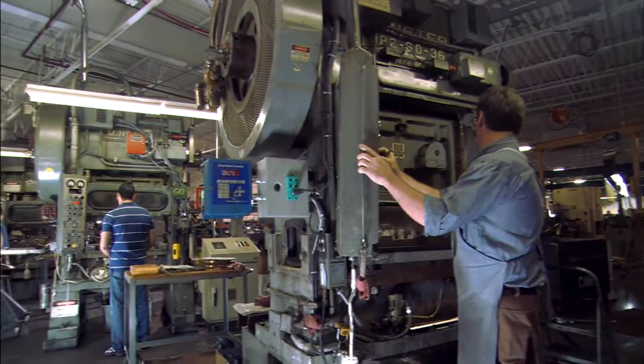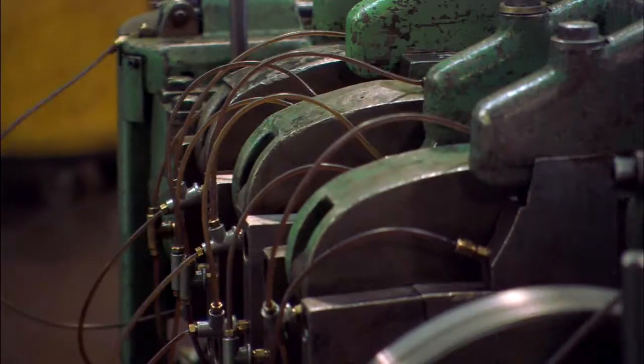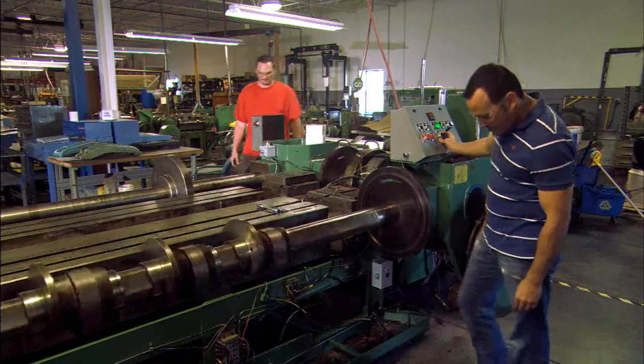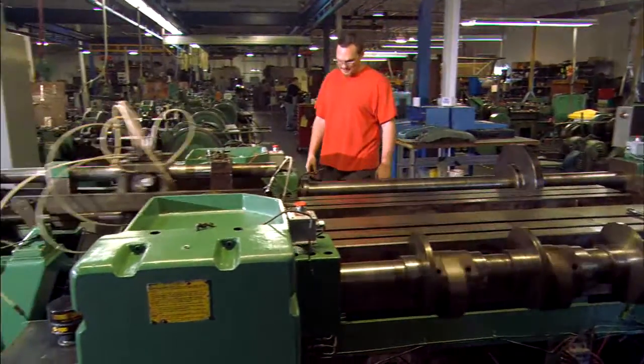Our stampings department consists of two different types of machines: punch presses, which go up to 60 ton, and then our very unique multi-slides. CAR Engineering is the only company in western New York with multi-slide machines, and we have 13. They can do a lot of clever things that you might not be able to do in a traditional punch press, and we're very excited about our new 820, which is the largest multi-slide in the world.